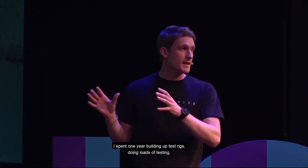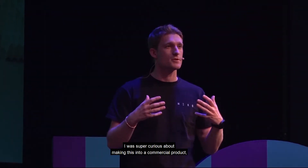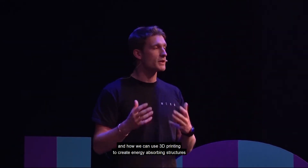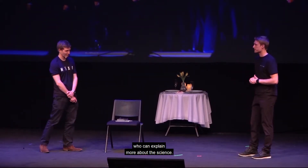I spent one year building up test rigs, doing loads of testing, was super curious about trying to make this into a commercial product, and landed a £10,000 grant from UCL. That then allowed me to go to Oxford and spend three more years working with professors in impact mechanics and computational brain mechanics, to understand more about cellular structures and how we can use 3D printing to create energy-absorbing structures that are better than foam. I'll hand you over to Henry, the co-founder, who can explain a bit more about the science.